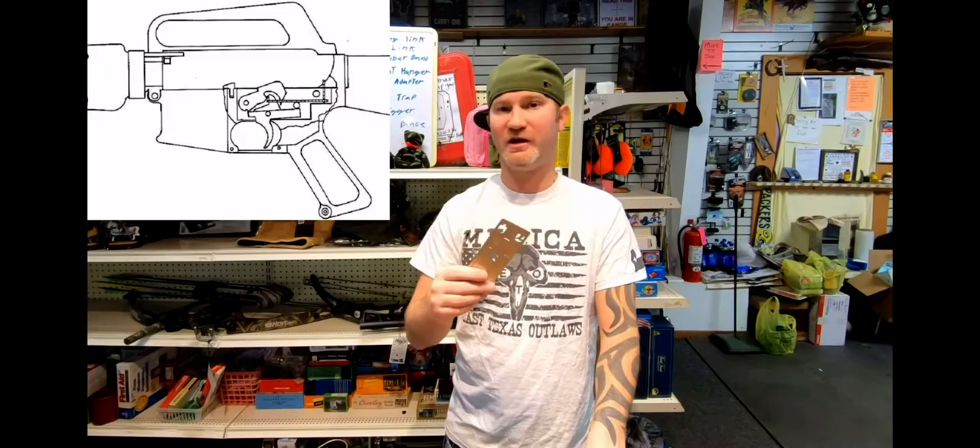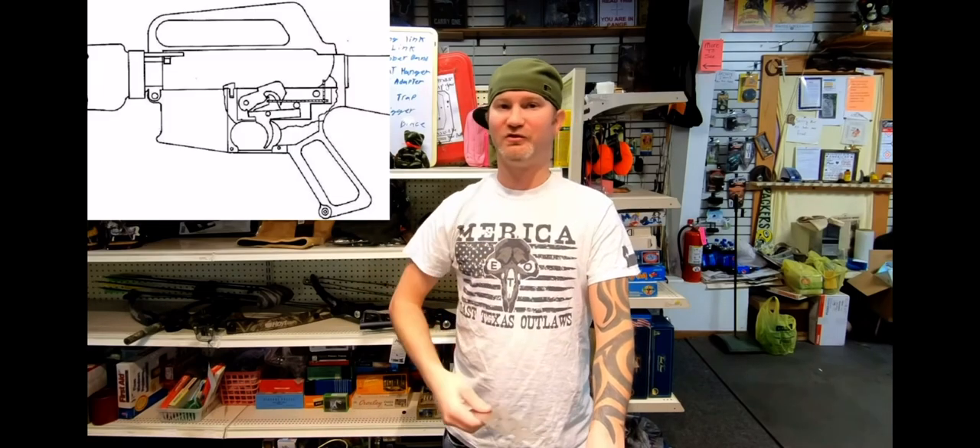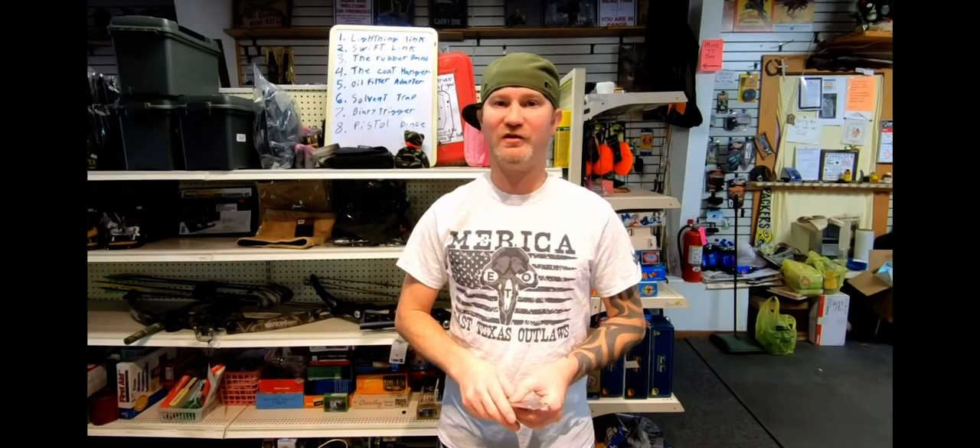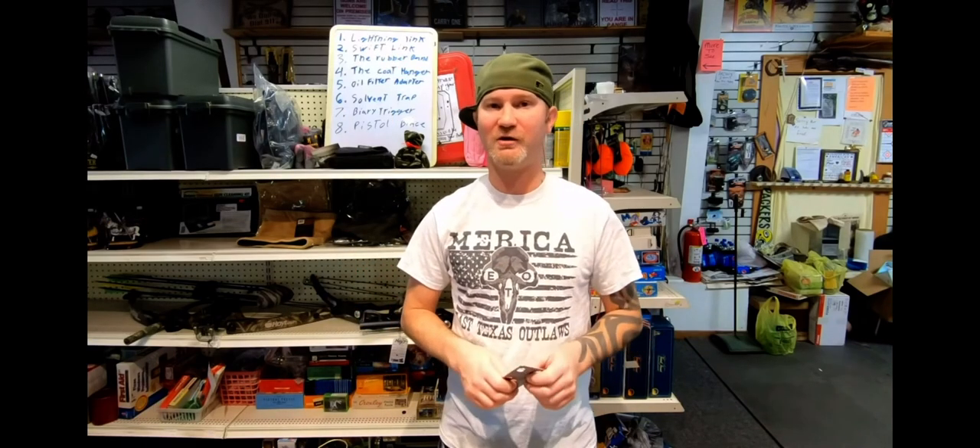One of the cool things about the Lightning Link now: these are designed specifically for Colt SP1s or SP1-style bolt carriers. You can drop them in your receiver, scratch your full-auto itch, throw it away when you're done — no one's the wiser. You still have a transferable firearm and you didn't get your dog shot. Definitely don't go on the internet and upload videos of you using this.